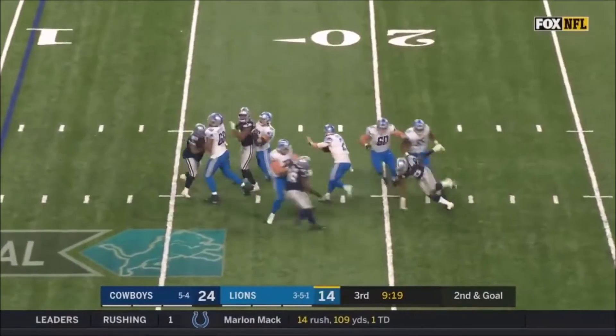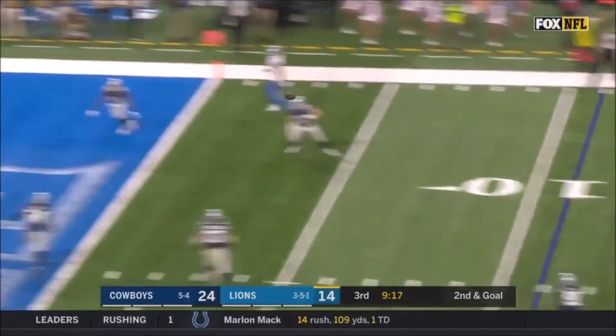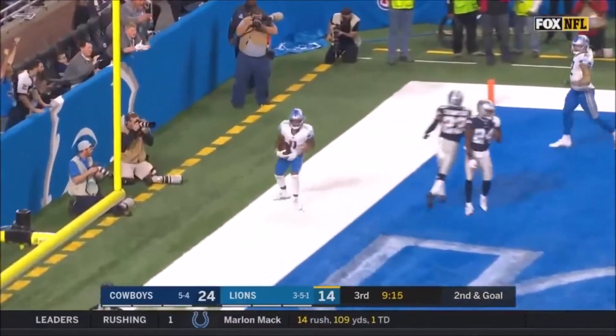Driscoll, late blitz coming. Now some pressure. Driscoll can run if he wants. Throws on the run. It's caught for the touchdown.